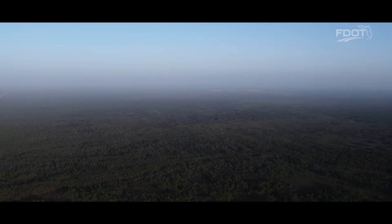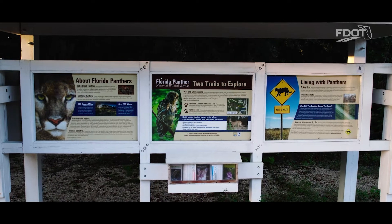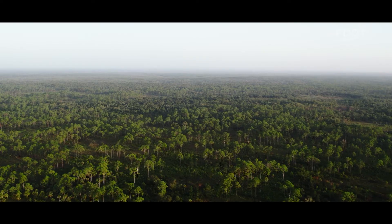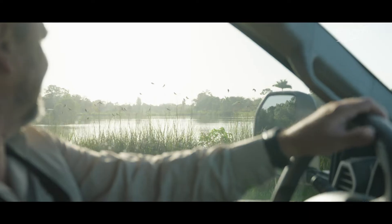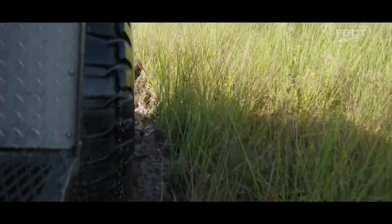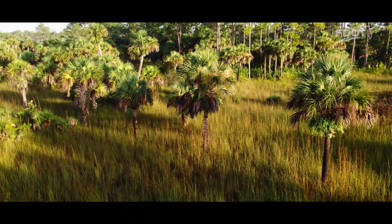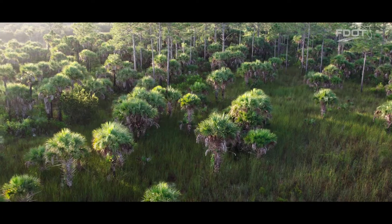This more than 26,000-acre refuge is located in the core of occupied Panther Territory, just 20 miles east of the city of Naples in the upper segment of the Fakahatchee Strand in the Big Cypress Swamp. Established in 1989, this refuge and its staff protect the core habitat for the endangered Florida panther and all native wildlife who roam within the apex predator's habitat.